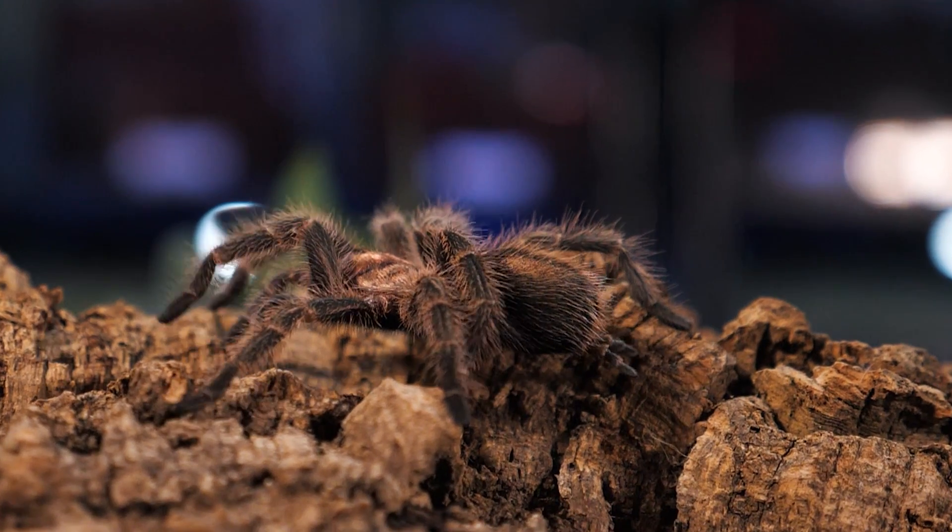New world tarantulas are not as defensive, but they do possess urticating setae that they will kick up in the air when they feel threatened. Around 90% of new world species have these hairs, though some species like Psalmopoeus do not possess them. Urticating setae can be found on the femora of the pedipalps, or more commonly on the abdomen. Different types of tarantulas have different setae, or combinations of setae, located on different areas of the abdomen.